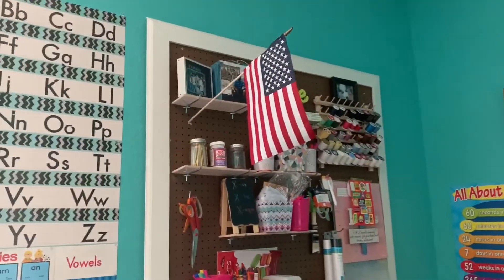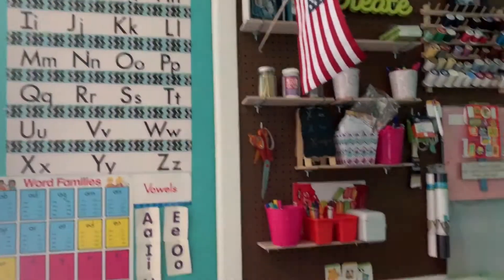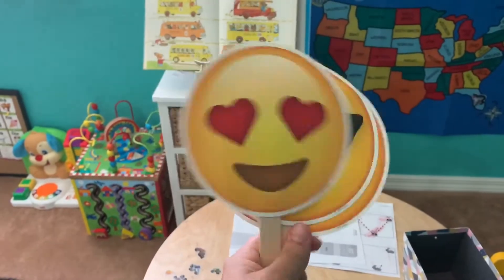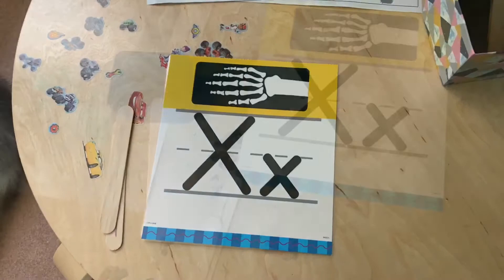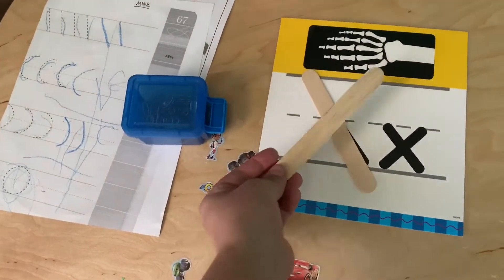We said the pledge this morning, then we said our ABCs. After our ABCs, I asked him how he felt, and he actually picked the one with the heart eyes because he said he felt cute today.